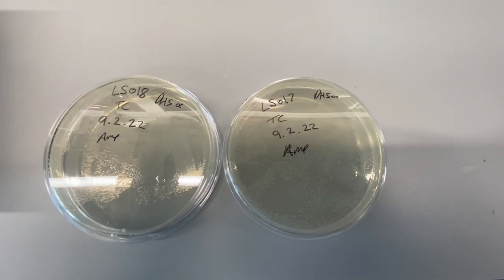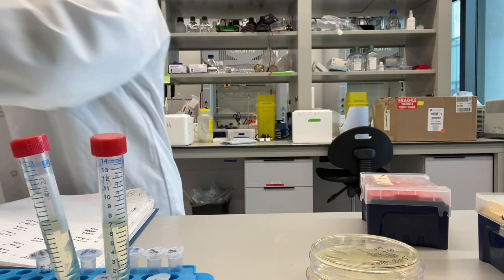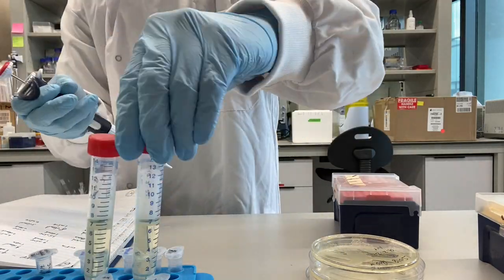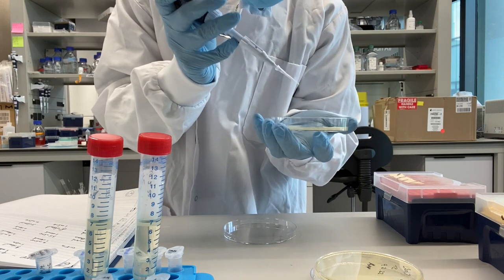Here are the plates with the bacterial colonies. I'm going to take one of these colonies and grow them overnight in a shaking incubator at 37 degrees.